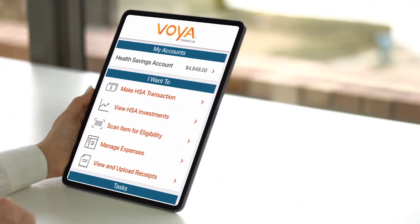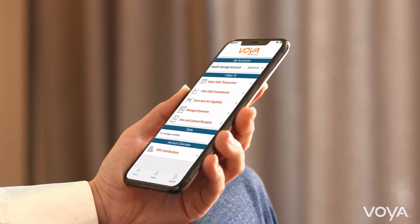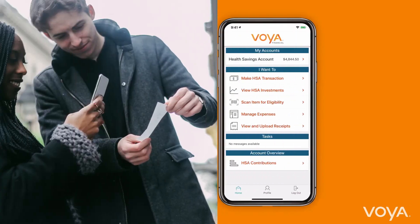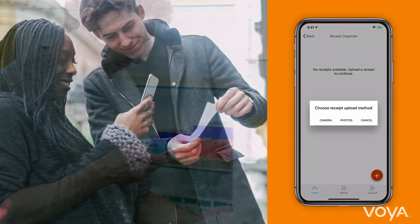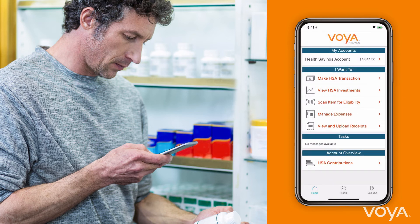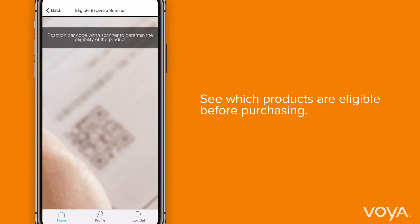To submit an FSA claim for reimbursement through the app, the process is the same. The app walks you through the same fields with a convenient addition — the receipt upload feature makes it easy for you to upload your paper receipts. In addition, the mobile app includes a UPC expense scanner so you can see which products are eligible before purchasing.